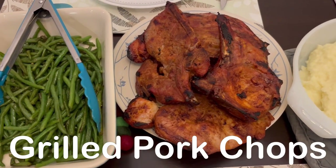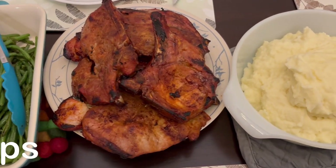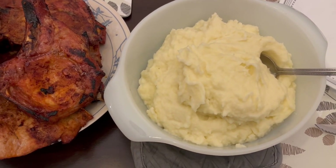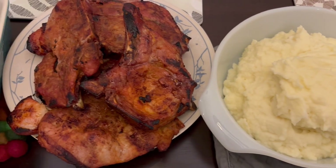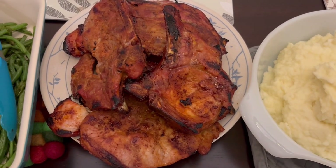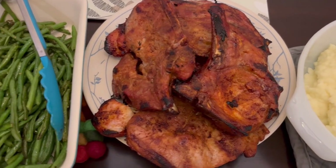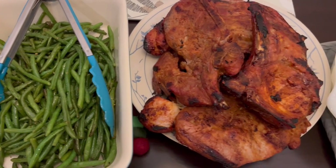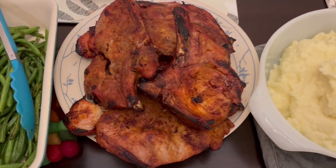For dinner tonight we are eating family style - my parents are here in town. I've got some homemade mashed potatoes, Howard grilled some pork chops using a Korean barbecue seasoning, and then I stir-fried some green beans. This is what we're having for dinner tonight.